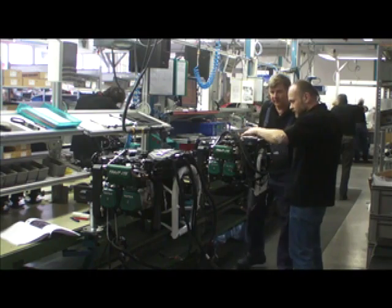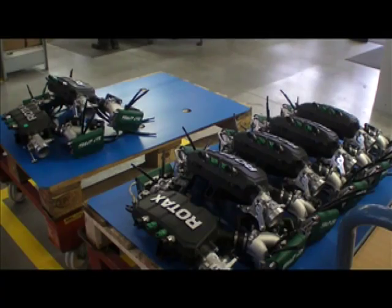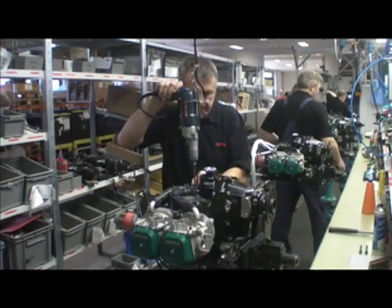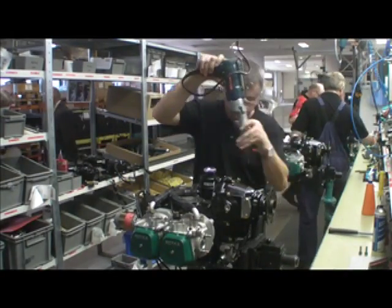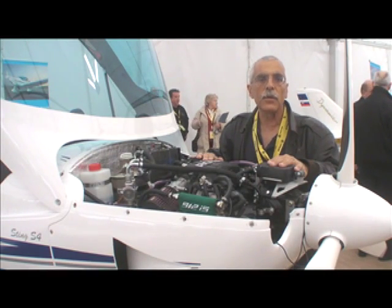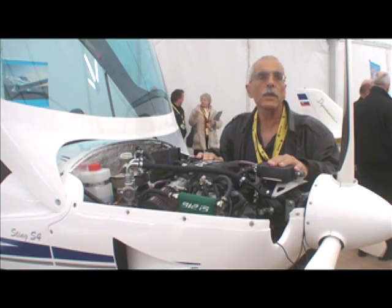Rotax has introduced a new engine called the 912 IS, and this ain't vaporware you're looking at. This is the first 50 engines coming off the production test line here in Gunskirchen, Austria. Hello everyone, this is Paul Bertorelli reporting for Aviation Consumer, AvWeb, and Kit Planes from Rotax's headquarters at Gunskirchen, Austria.